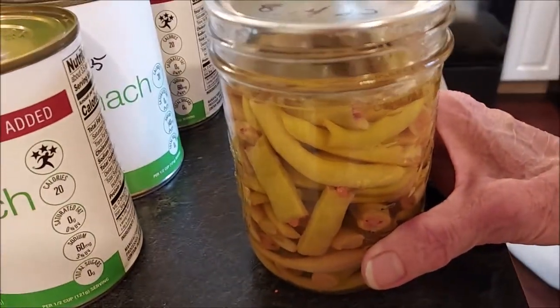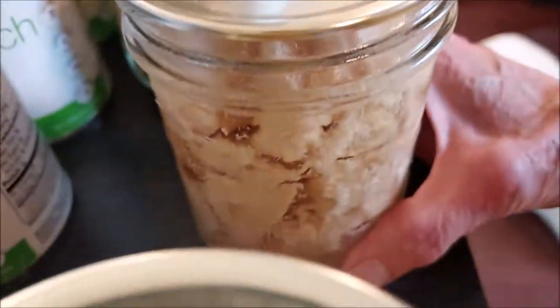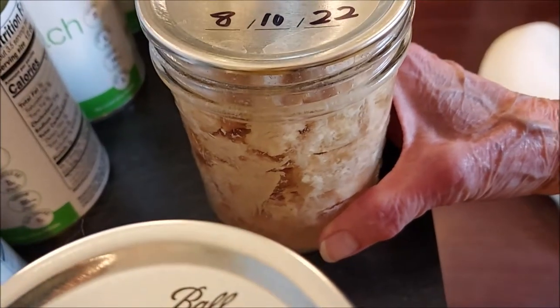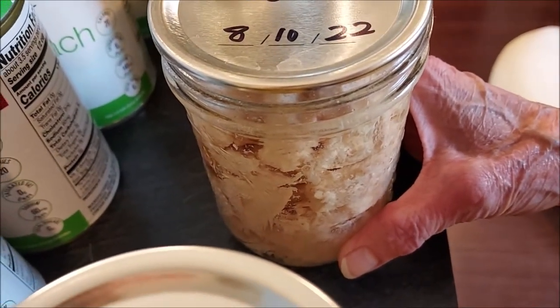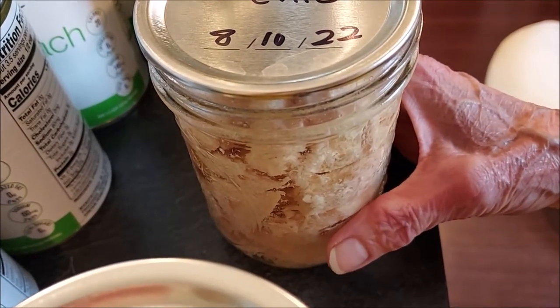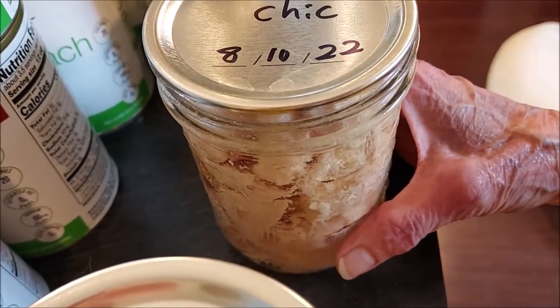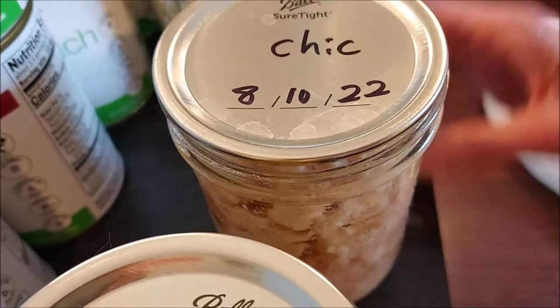I did can some more wax beans — a few pints. And for chicken, Hannaford had split chicken breast on sale for $1.49. It's been 99 cents for the longest time when it comes on sale, so the price is going up, but I still took advantage of the sale and wanted to put some up in the pantry.